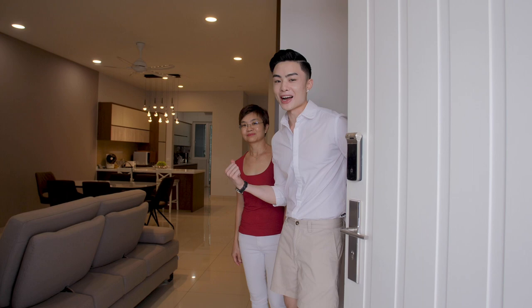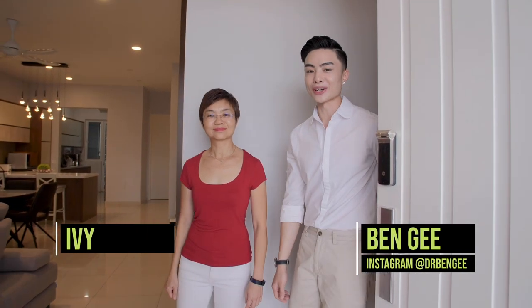Hey guys, I'm Benjy and this is my mom Ivy. Welcome to our home, please come in.